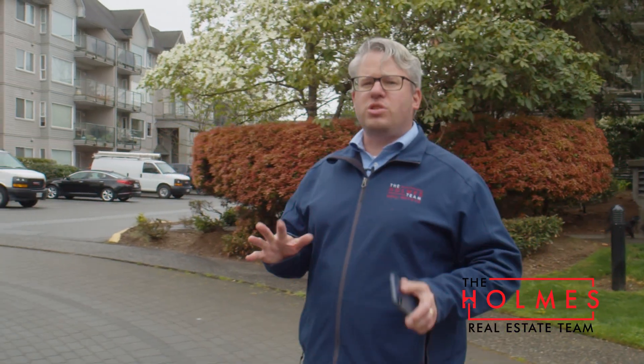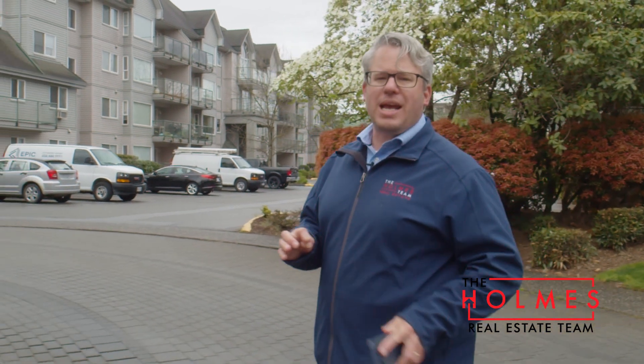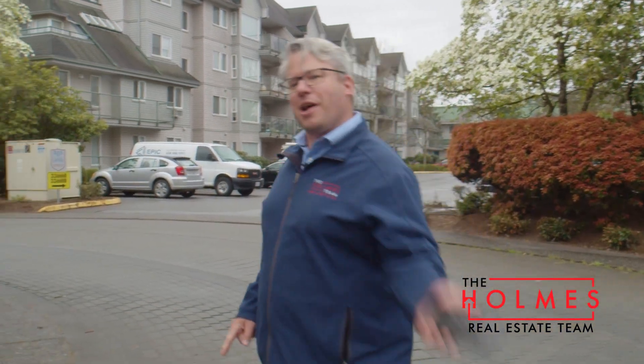Hey, it's Greg from the Holmes team at McDonald Realty and today we got a true stunner for you out here at College Park in Abbotsford. Come on, let's go check it out.